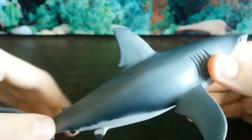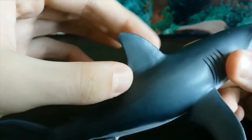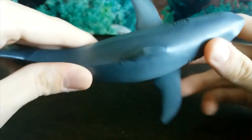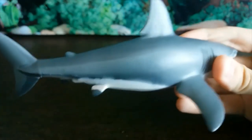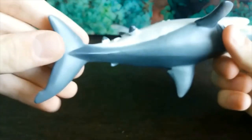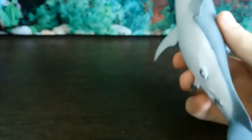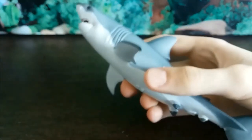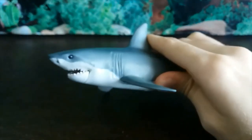The dorsal fin — trademark of sharks — looks pretty good, though again you can see seams throughout. Moving to the rear of the body, we can see the pelvic fins and claspers, indicating this is a male, the anal fin, a tiny caudal fin, and the tail fin, which looks very good — but again, seams. It's such a good-looking figure; it's a shame the manufacturing side really lets it down.